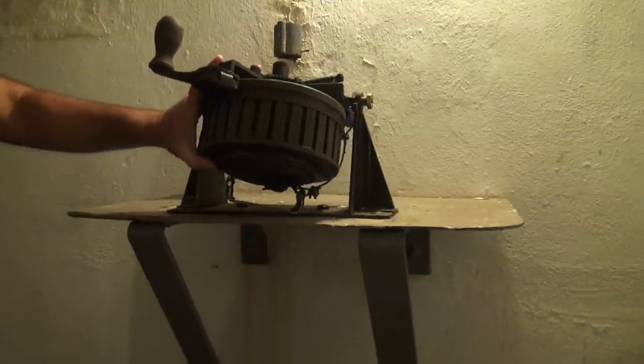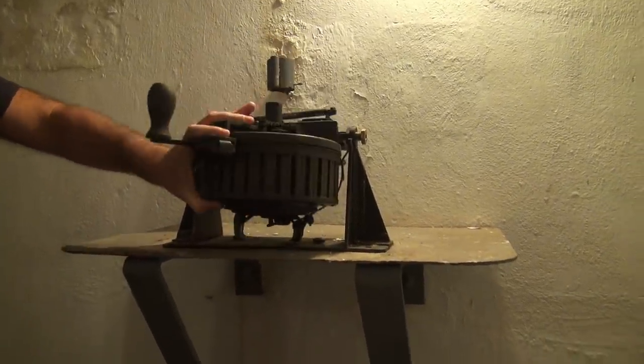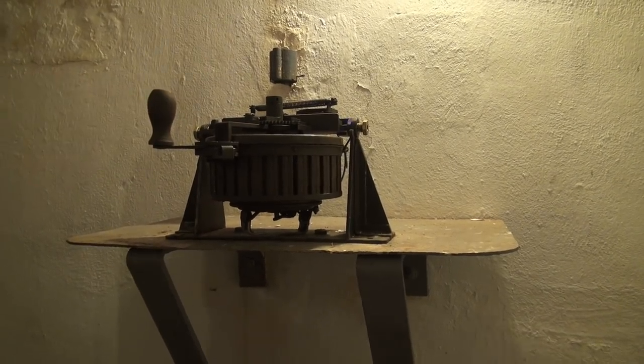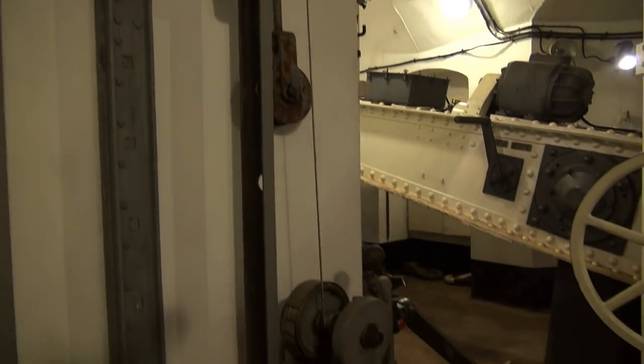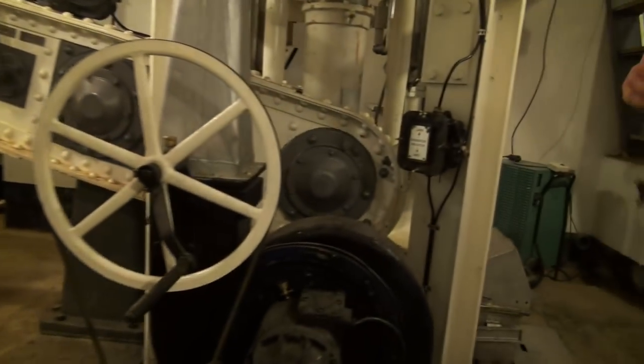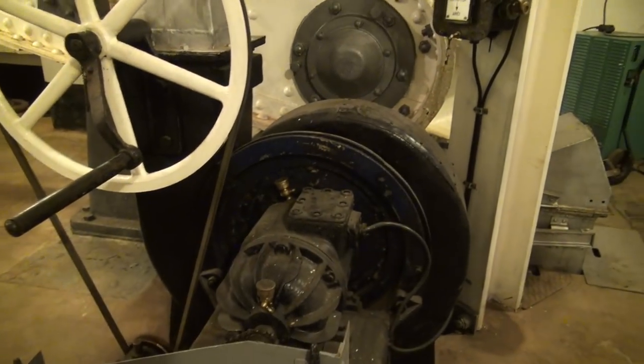There are mechanisms here to load the camembert by hand. With this system, here are the elevators to move ammunition up. And you have the cannon ammunition going up as well - a machine gun and cannon, yes.